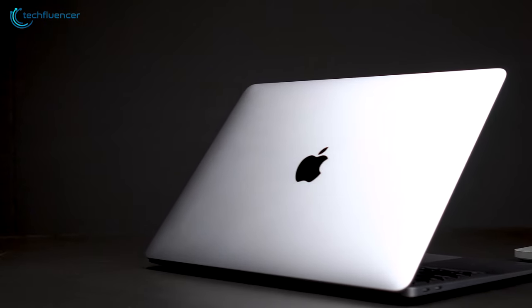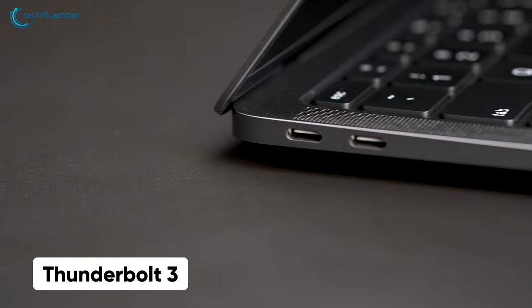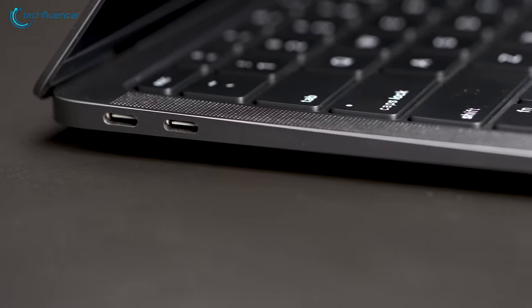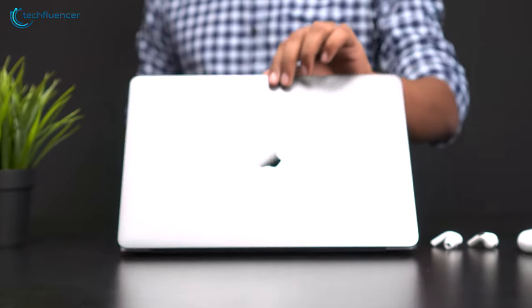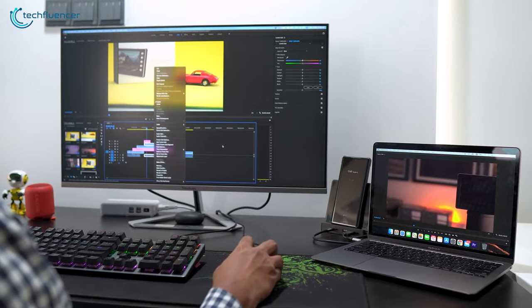Plus, the fanless design is a nice addition, as it will remain silent even in heavy workloads. In terms of ports, you will get a headphone jack and two Thunderbolt 3 ports for super-fast data transfer. Overall, the MacBook Air M1 is the cheapest Apple laptop that can provide great performance and excellent battery life without breaking the bank.